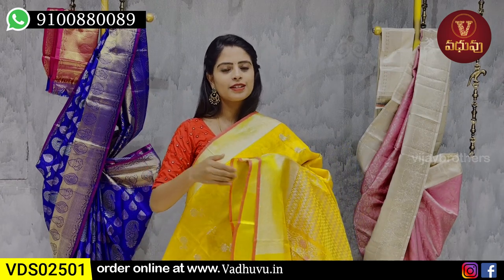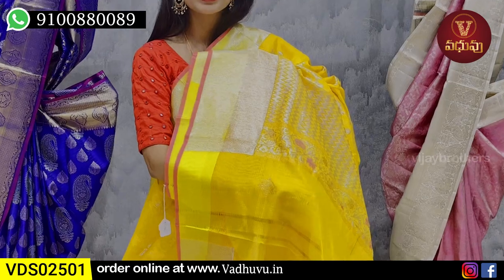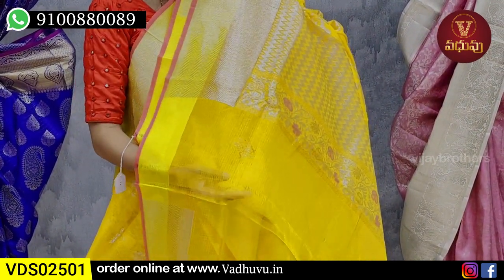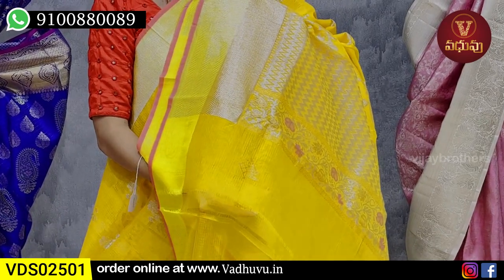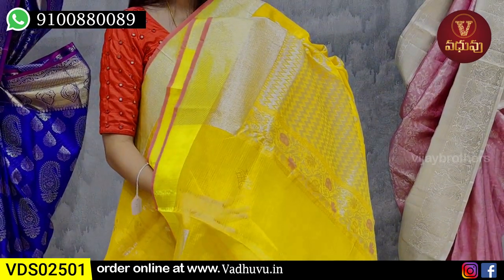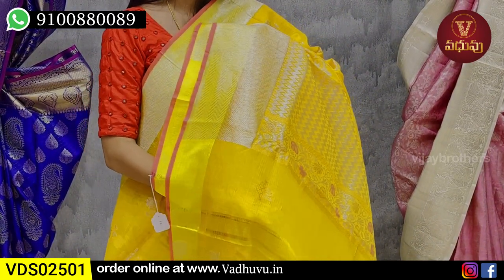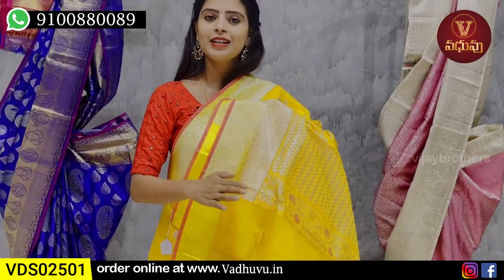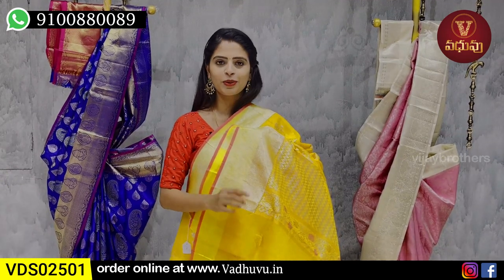This is a pure Zari Rajasthani series sari — pure and authentic, not a monogram imitation. If we take a pure design, we try to get the actual monogram.